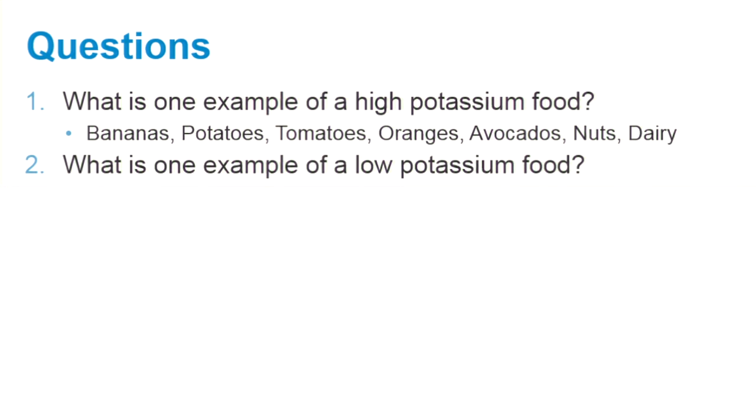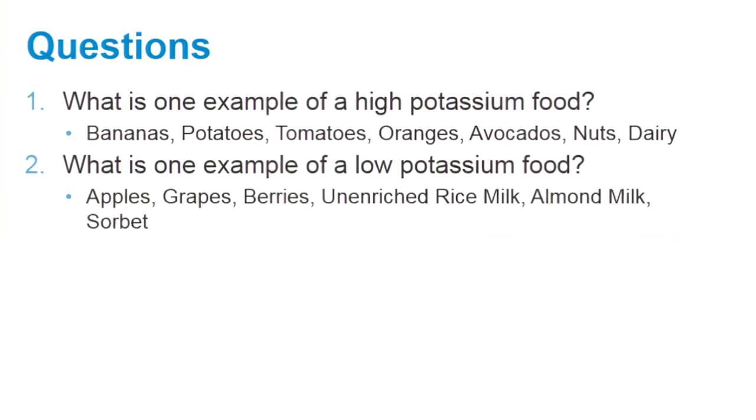What is one example of a low potassium food? Apples, grapes, berries, unenriched rice milk, almond milk, and non-dairy sorbet are some examples of low potassium foods.